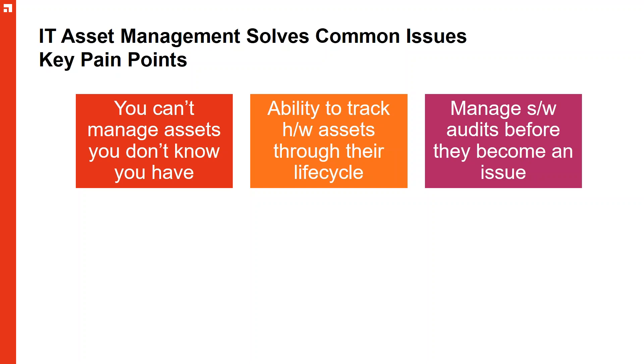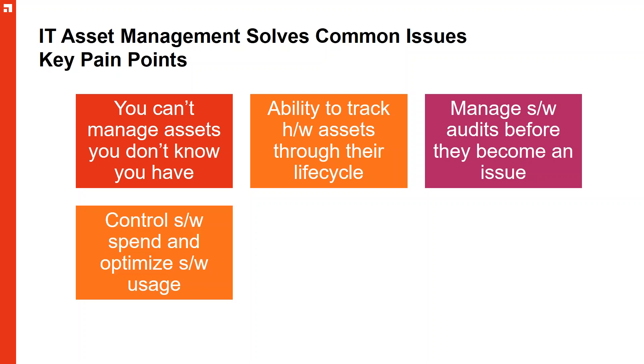By being able to do that, you've got the information to control and optimize your spend and usage — because it's quite easy to be over-compliant. Reports from analysts state that most organizations are actually over-compliant rather than under-compliant. That's actually a worse scenario, because you've spent the money and you can't reclaim it. And then you trip over a term and condition, putting you in double jeopardy.